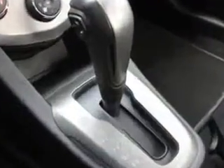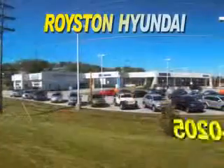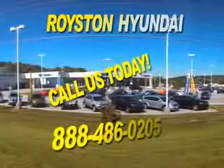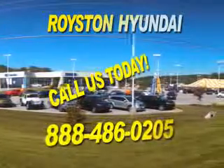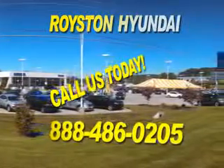See us at Royston Hyundai today. We look forward to the opportunity of working with you.